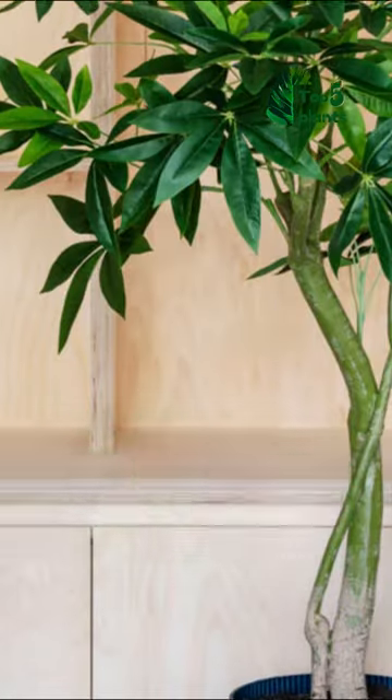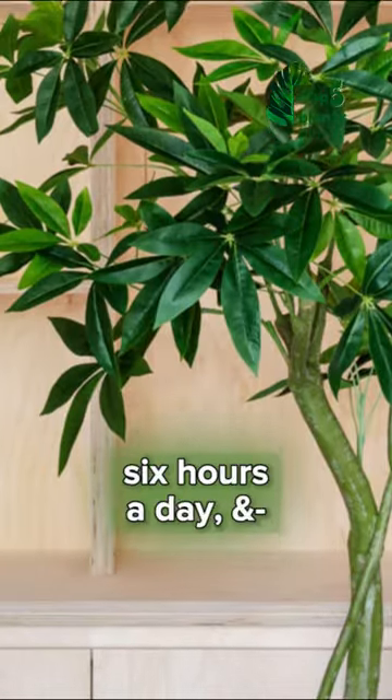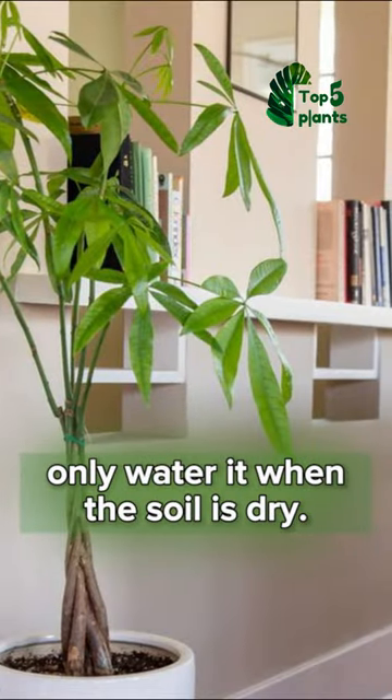Aim to expose your money tree to bright and direct sunlight 6 hours a day, and only water it when the soil is dry.